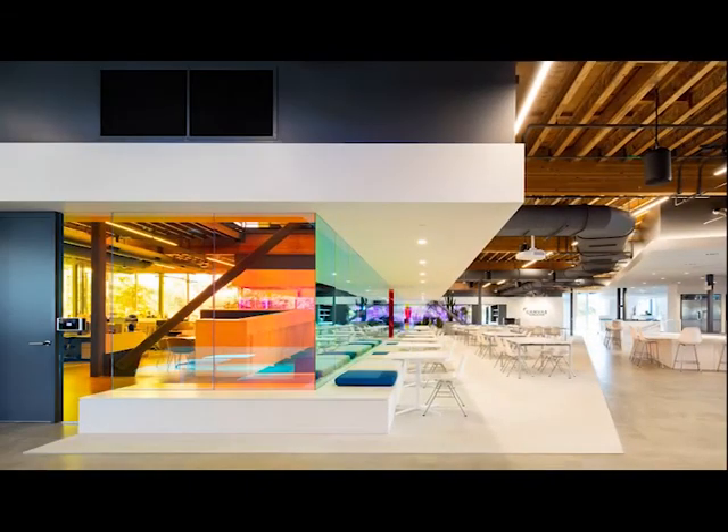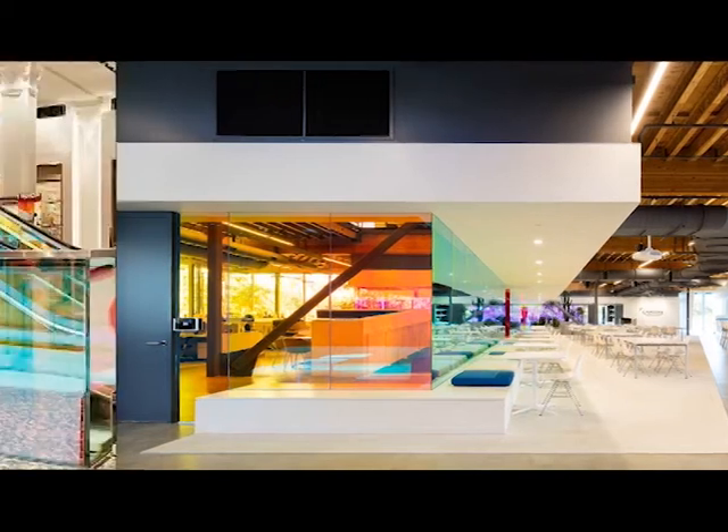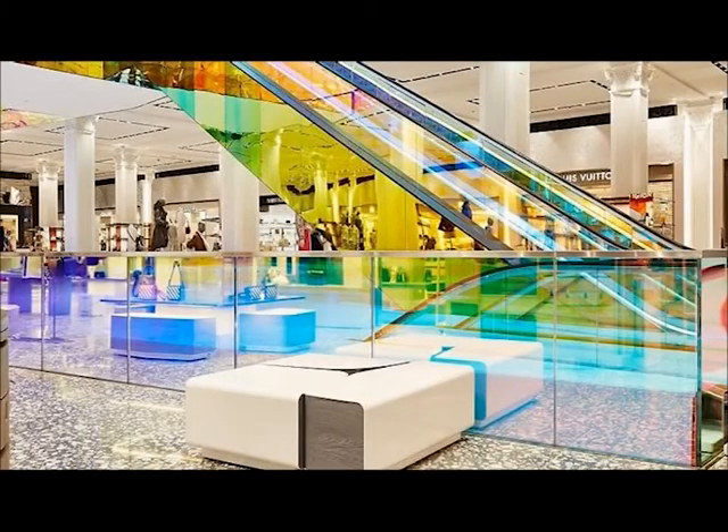It has been widely used as skylight, decorative windows and doors, display cabinet, partitions, and curtain wall.